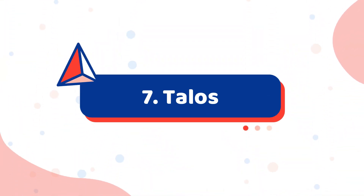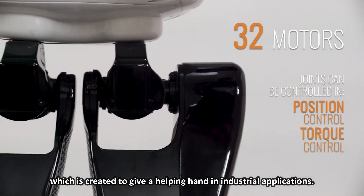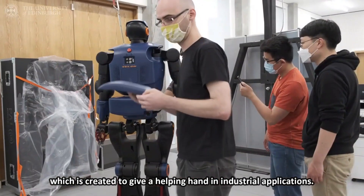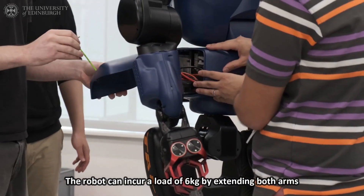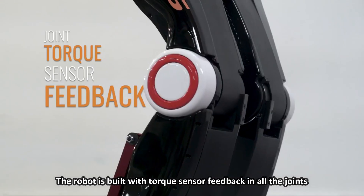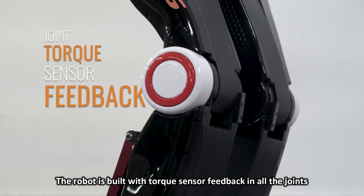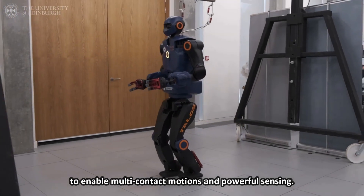Number 7: Talos. Talos was developed by PAL Robotics and is created to give a helping hand in industrial applications. The robot can carry up to 6 kg by extending both arms. It is built with torque sensor feedback in all joints to enable multi-contact motions and powerful sensing.